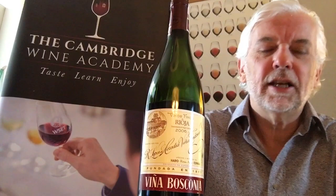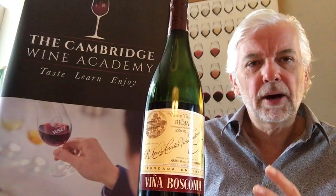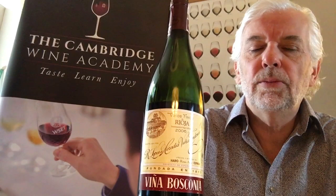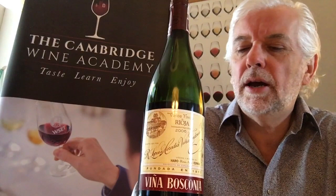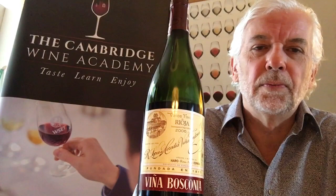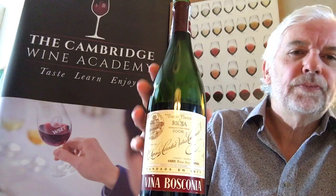It wouldn't be to everybody's taste, as it leans more towards that earthy, leathery, spicy character — but that's typical of this bodega and the more traditional styles of Rioja, which I do love. I would thoroughly recommend it. From Cambridge Wine Merchants, it's £26.99 for a single bottle, but it comes down as part of a mixed case. If you fancy a real treat, I'd recommend buying a bottle — it's superb.